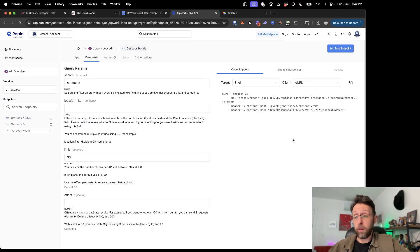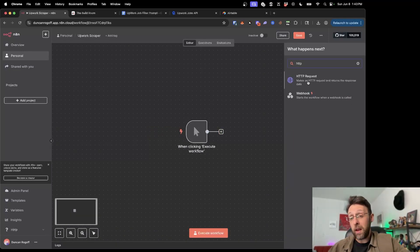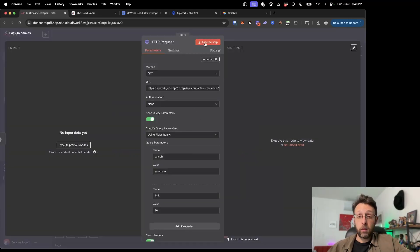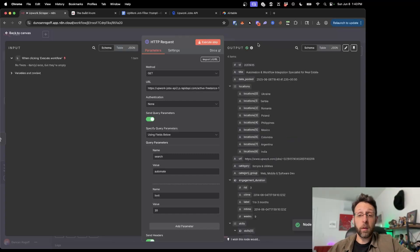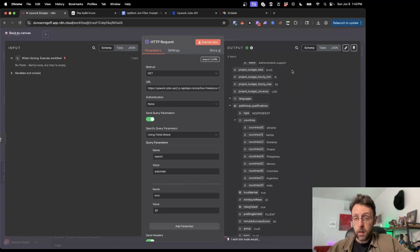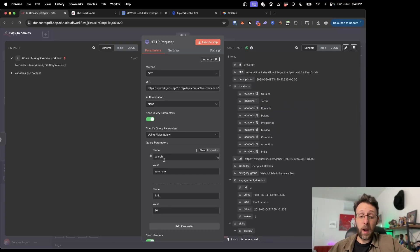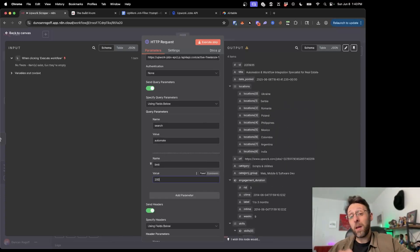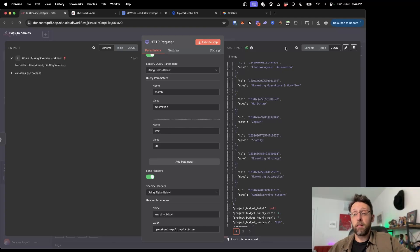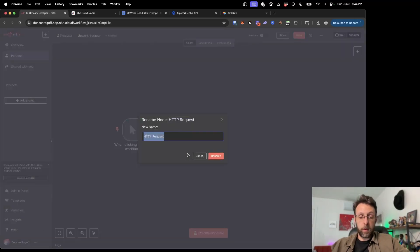I'll change the limit to something like 30 for now, copy this, and hop back into N8N. I'll set up a manual trigger, then type HTTP to create an HTTP request and import the curl command right here — so I don't have to figure out how to fill in all this information myself. I'll click execute step to see what type of data we're working with. We start to see output: 'automation and workflow integration specialist for real estate,' some required skills, project budget hourly minimum $15 to $20. I changed the search term to 'automation' and it came up with 13 items instead of four, which is better to work with. I'll pin this data so we don't have to keep scraping Upwork and using our credits. I'll rename this node 'Scrape Upwork.'